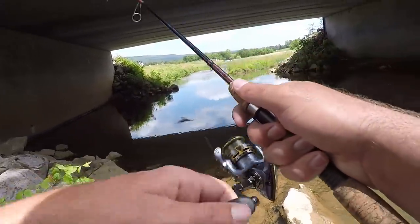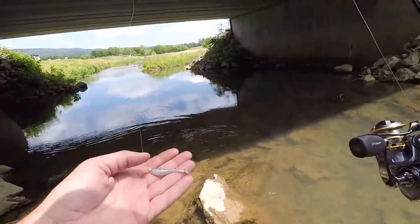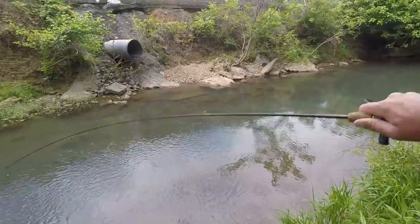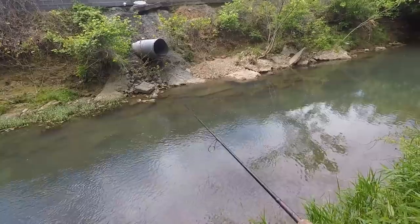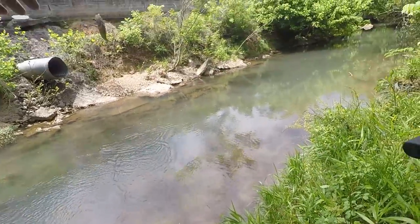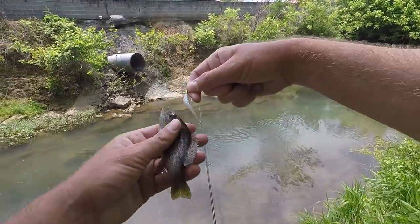I kept getting hits — that was a yellow perch! That is not what I thought I was gonna catch. A little yellow perch, no wonder he kept hitting at it. I see some green sunfish but a yellow perch was the first hit. Oh yeah, there's one — green sunfish, he just inhaled that little lure!